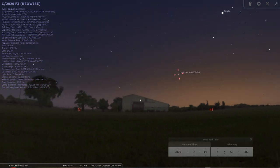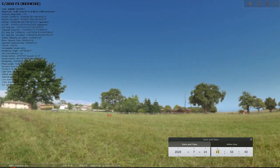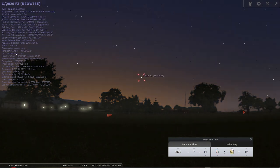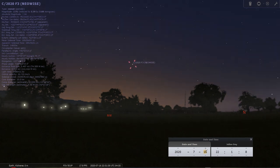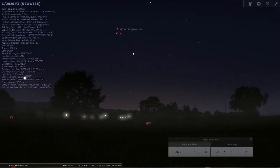Moving to the evening sky — if you want to view it in the evening, you'd be facing the northwest direction. At 10 p.m. local time, the comet is fairly low on the horizon in the evening right now. But as the days progress and we get closer to July 23rd — its closest approach to Earth — it'll get higher and higher. On July 23rd, the comet is already quite noticeably high, somewhere around 30 degrees above the horizon.